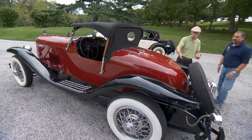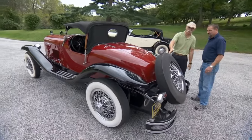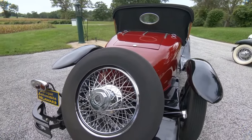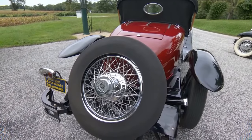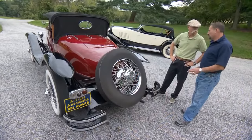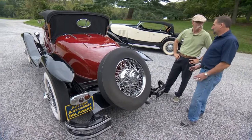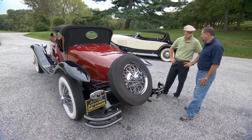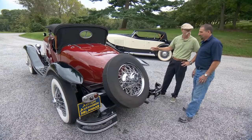Not quite a boat tail, and we've got the spare back there, but beautiful styling. What power does DuPont use? It's got an eight-cylinder Continental engine, about 322 cubic inches, with around 40 horsepower. It's got dual carburetors that the others didn't have and a slightly bigger cam — so this is the hot rod.